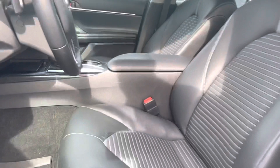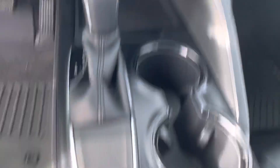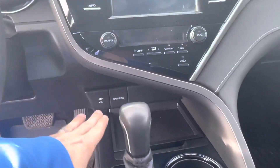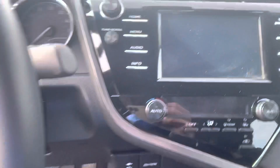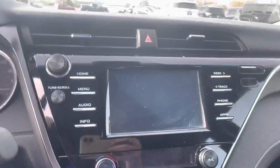Rubber floor mats — typically a pretty good sign someone took care of their vehicle. You get that driver's power seat as well as heated seat options right there. Different charging sources and outlets, and the typical Toyota screen up front.